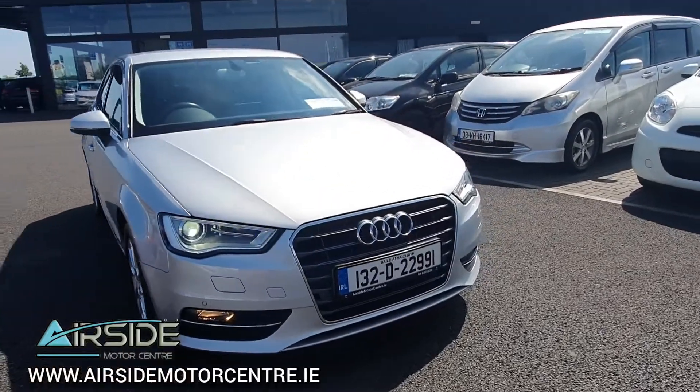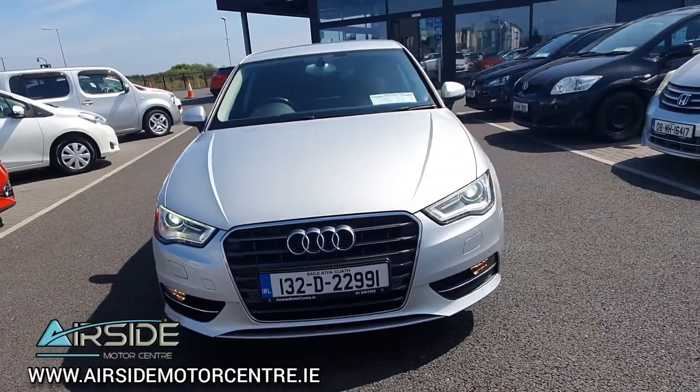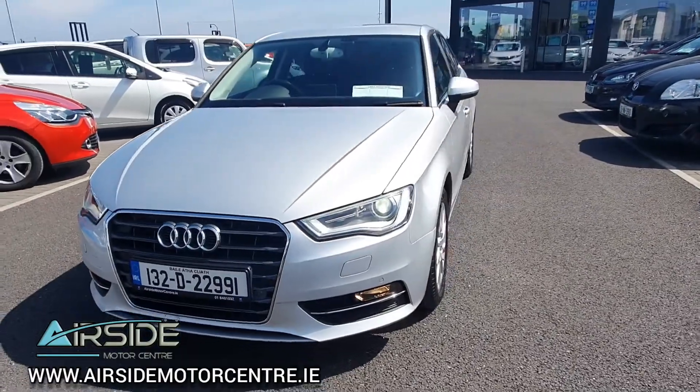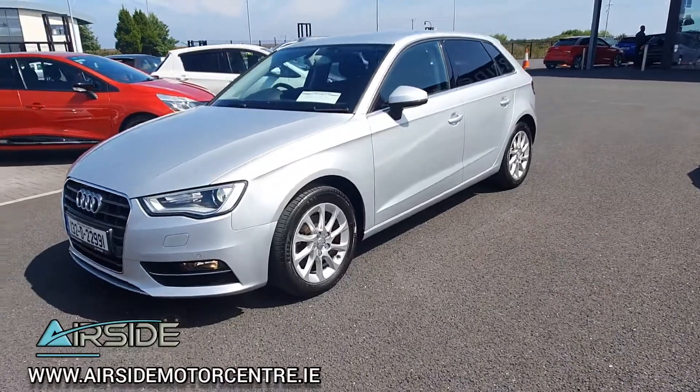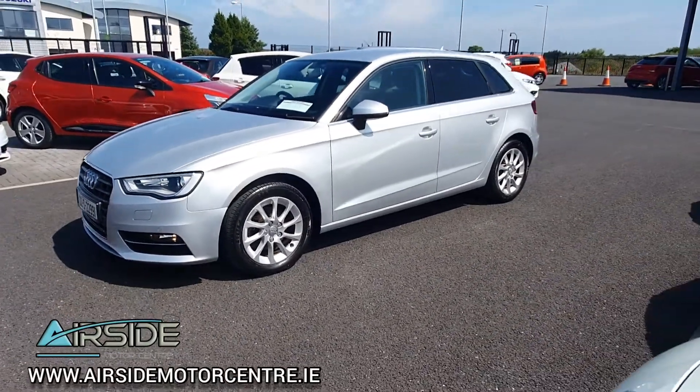Hi guys, it's Stephen here in the Airside Motor Centre. I'm going to bring you on a quick walk around and test drive of this 2013 Audi A3. As you can see, it's on the 132 registration plate, it's got a 1.4 petrol engine, it's automatic and as you can see it's the Sportback.